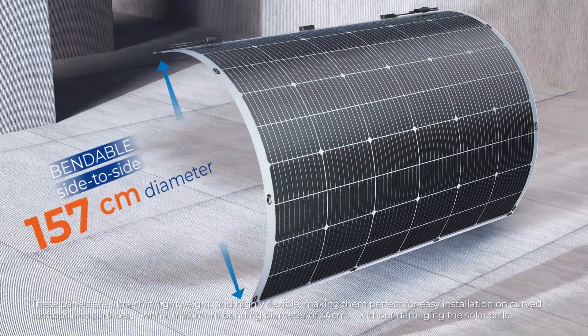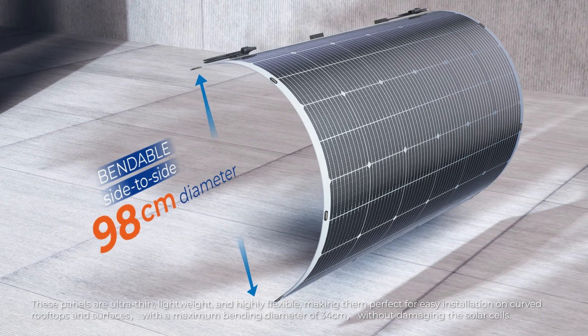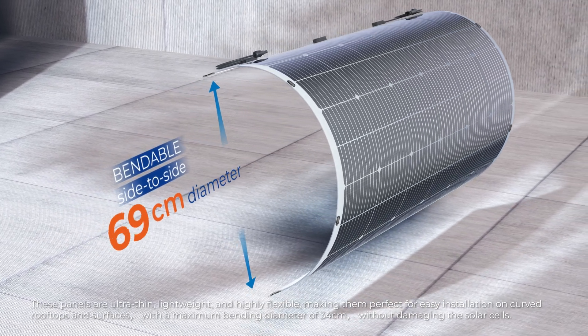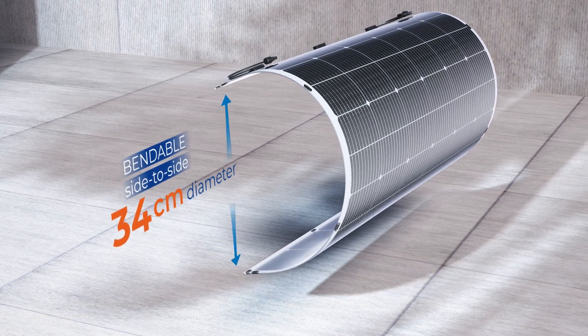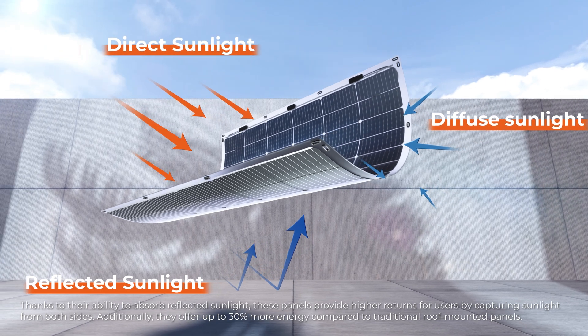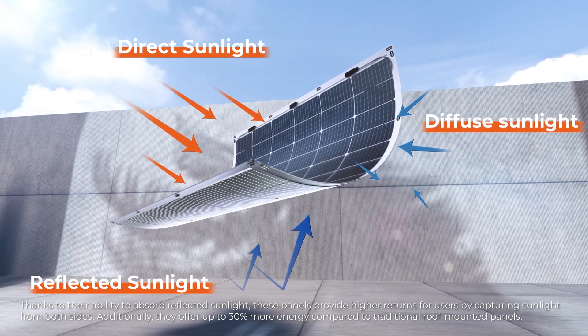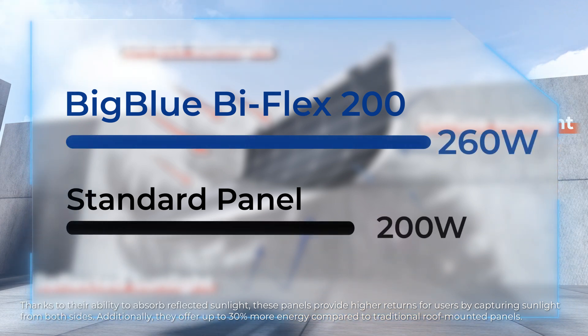These panels are ultra-thin, lightweight, and highly flexible, making them perfect for easy installation on curved rooftops and surfaces, with a maximum bending diameter of 34 cm without damaging the solar cells. Thanks to their ability to absorb reflected sunlight, these panels provide higher returns by capturing sunlight from both sides, and offer up to 30% more energy compared to traditional roof-mounted panels.